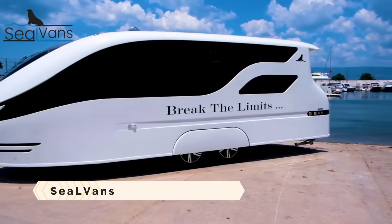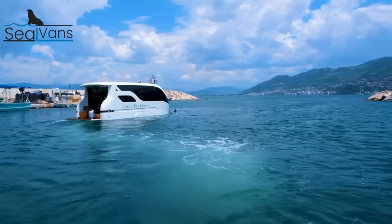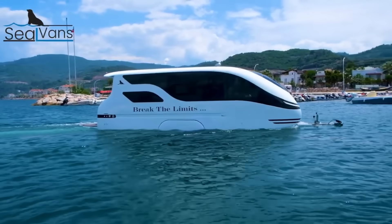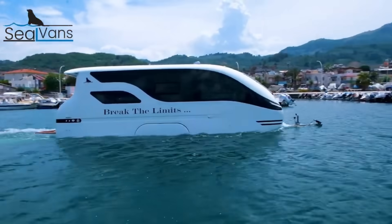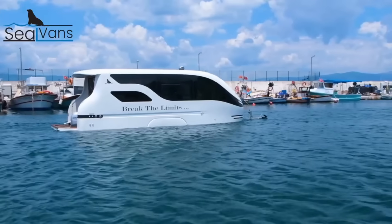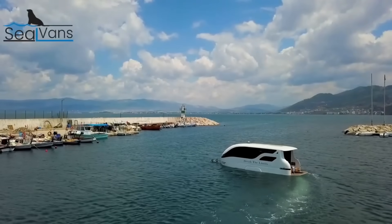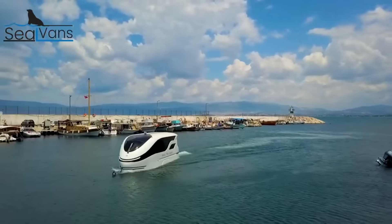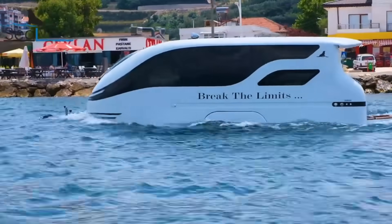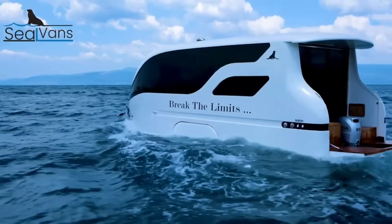SEAL Vans manufactures trailer caravans and boats capable of being towed by automobiles and other vehicles. Their amphibious vehicles can travel both on land and in water, available in two models: the SEAL 4.20 and the SEAL 7.50. There is no need to obtain a marine certificate for the SEAL 4.20. However, the SEAL 7.50 is capable of reaching a speed of 13 knots with an engine power of 50 horsepower.